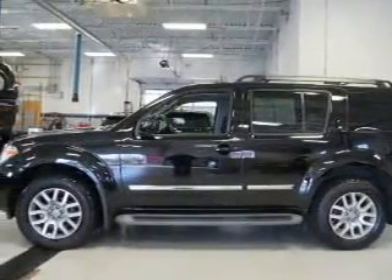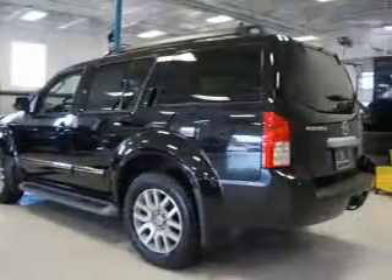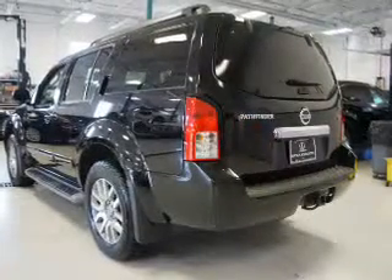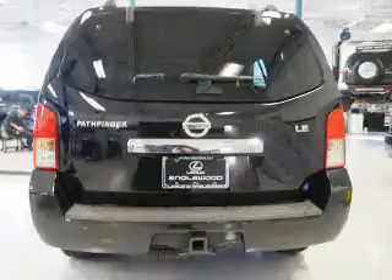Inside you'll find a heated steering wheel, third row seat, leather seats, heated seats, Bluetooth connectivity, steering wheel controls, a premium sound system, push button start, rear temperature controls, and automatic climate control.